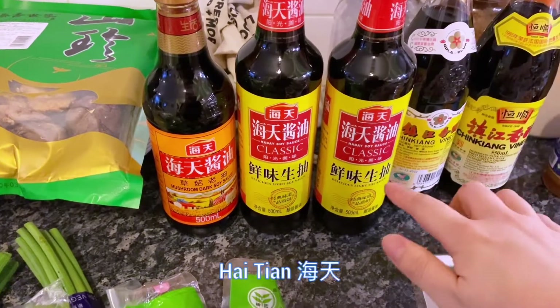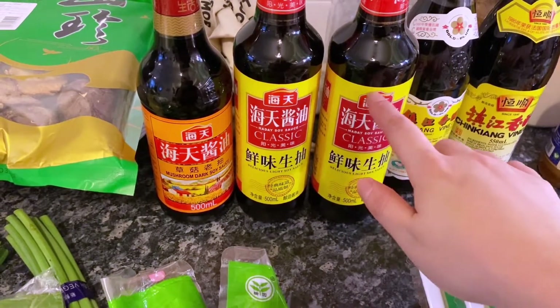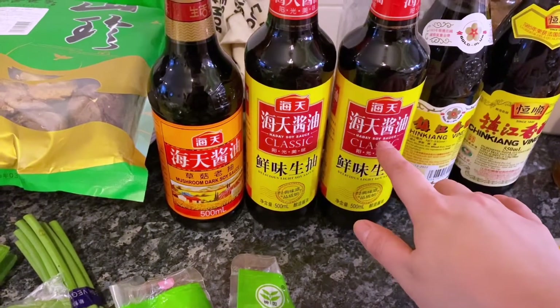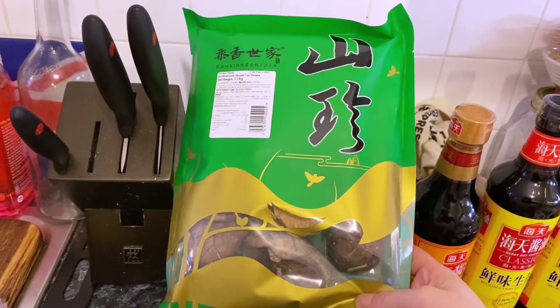This one is called Haitian — in Chinese it's 'Haitian.' This is a really good brand, so if you go to your local supermarket, this is the right one to get.